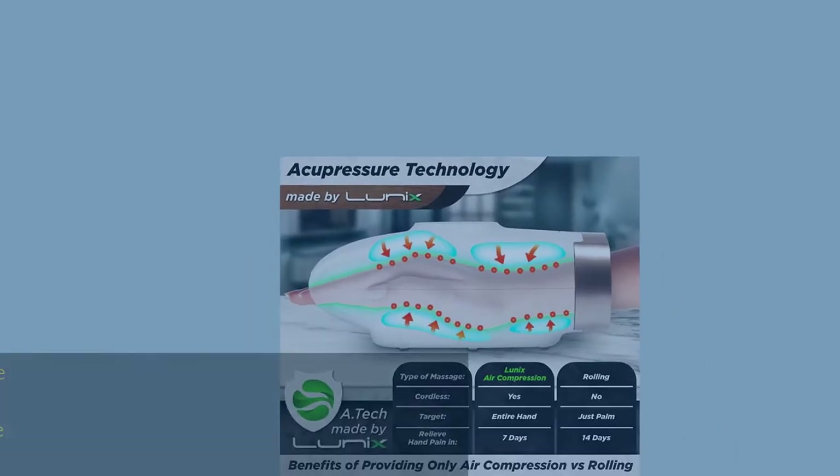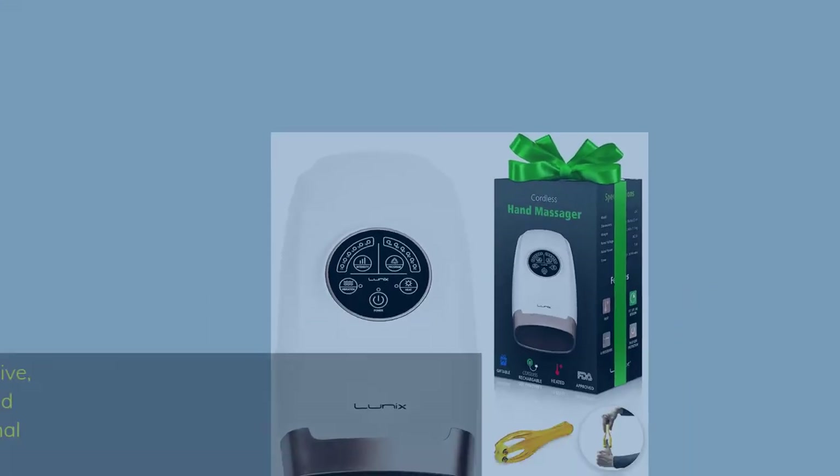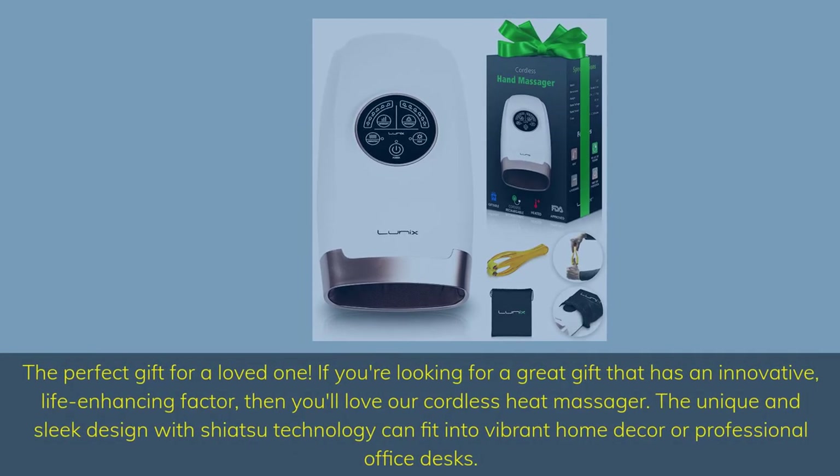Our mission is to improve your health. Our premium hand massager uses acupressure therapy by compressing the hand, stimulating acupuncture points, and improving blood circulation. Over 300 hand physical therapy patients have successfully tried the massage tool. The perfect gift for a loved one — with an innovative, life-enhancing cordless heat massager featuring Shiatsu technology that fits into home decor or professional office desks.